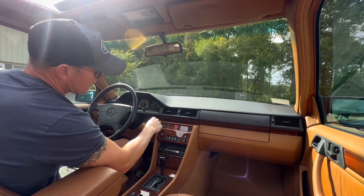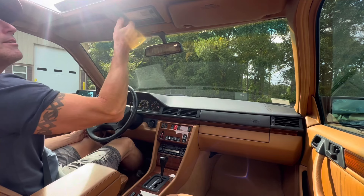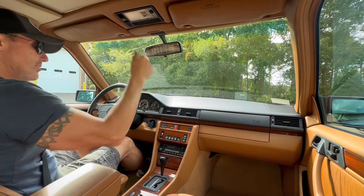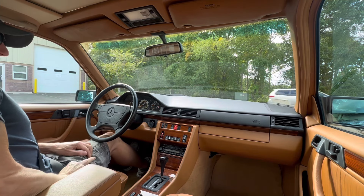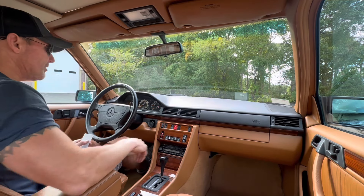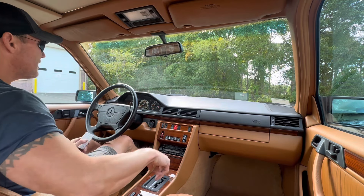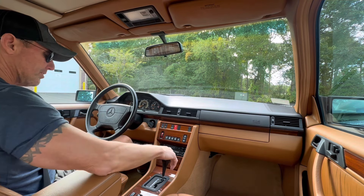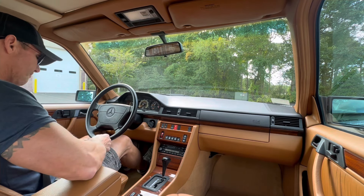Good afternoon, it is October 2nd, 2024. We're taking out this 1995 Mercedes-Benz E320, finished in spruce green metallic over a very unusual and very gorgeous saddle leather interior. The interior of this car is absolutely breathtaking. The car presently has twenty-nine thousand nine hundred and fifty-seven miles and spent its entire life in the state of Arizona, so it is a 100% rust-free car.